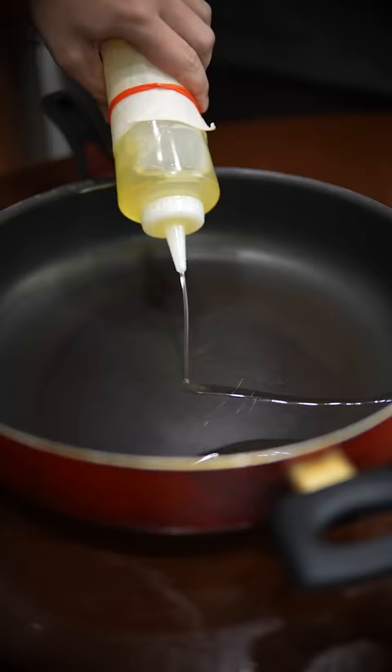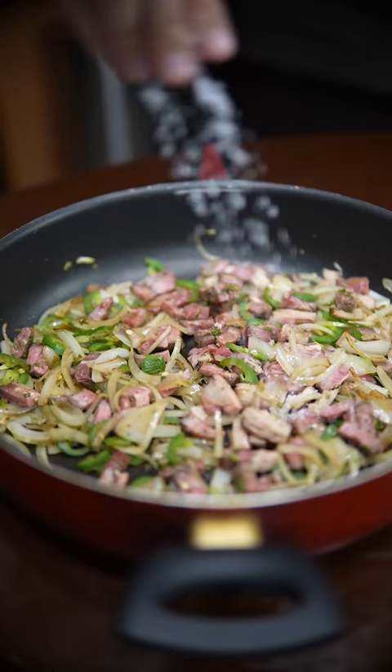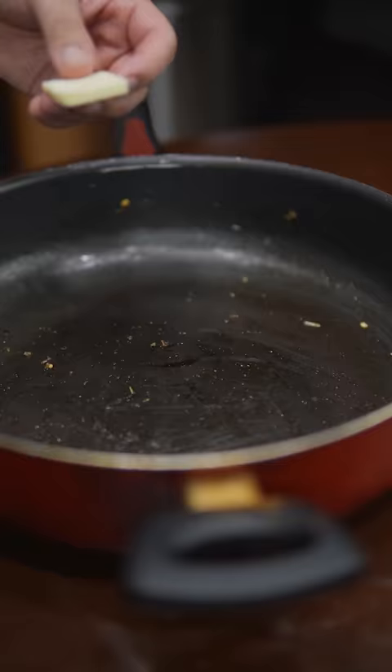Here I've got sautéed onions and jalapeños mixed with leftover steak. To season, I use salt, garlic powder, cumin, chili flakes, chili powder, and oregano. You can use all of these or none of them — that's the beauty of these quesadillas.